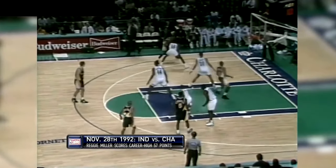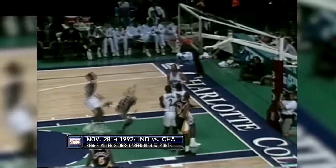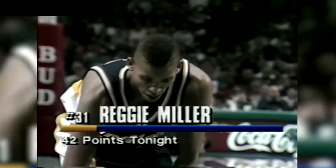Here's Reggie Miller — he has cooled off a little bit. LaSalle Thompson goes to get it. Here is Reggie. Pan up and good. Reggie Miller changed hands in the sky, and he continues to light this baby up. He's got 12 points in this quarter.